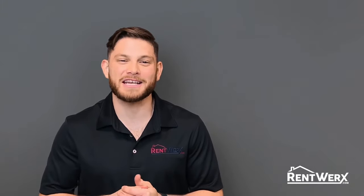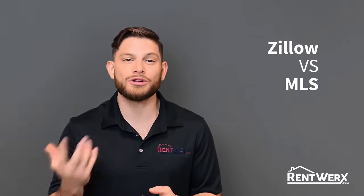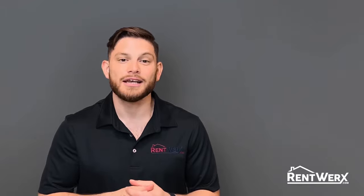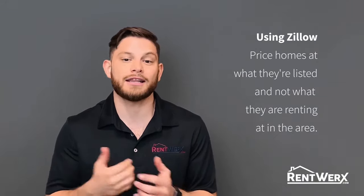Hi, my name is Ken with RentWorks Property Management. I'm here to talk to you today about using Zillow to price your rental home or using an MLS. Now, most landlords use Zillow to price their rental homes. However, using Zillow, they price homes at what they're listed and not what they're rented at in the area.